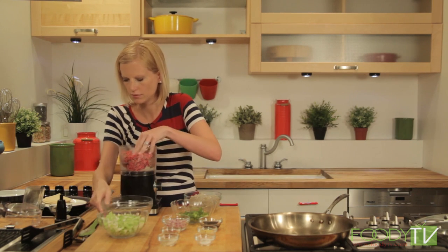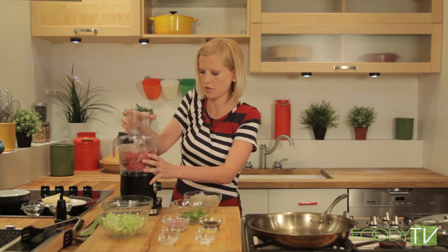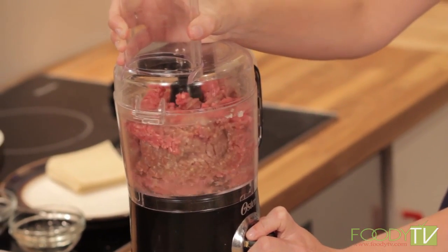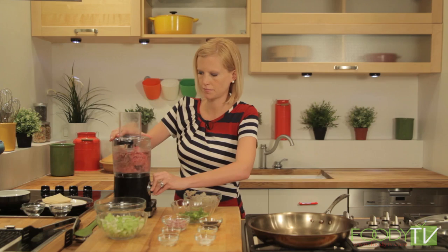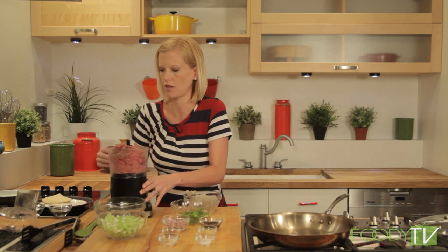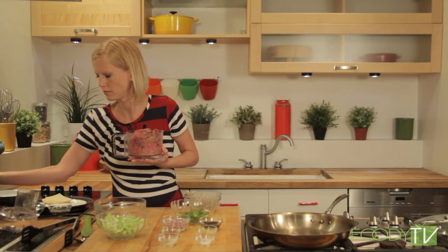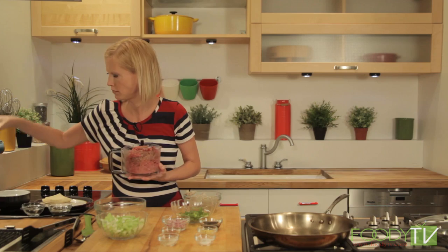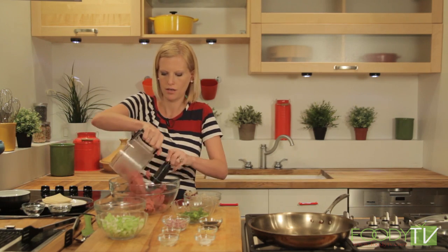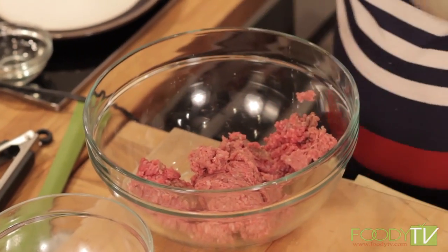Let's pulse the beef a little just for uniformity. We're going to put both of our meats into a bigger bowl — the ground beef and our shrimp. So in the Lower East Side, the first Chinese immigrants would have actually appeared probably around 1860.